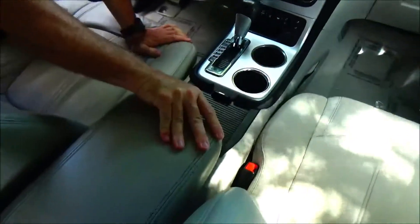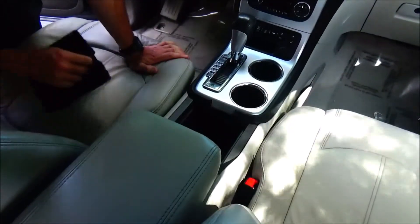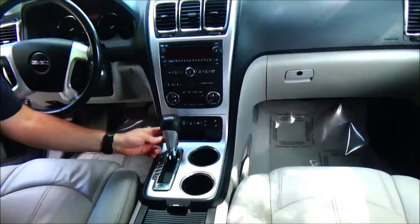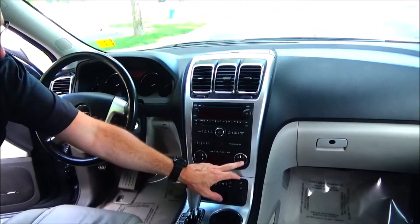The armrest is adjustable forwards and backwards. The console coin tray comes out, and there's a 12-volt outlet and cupholders. It has a four-speed automatic transmission with sport mode, heated driver and passenger seats, and independent heating and air conditioning control for driver and passenger.